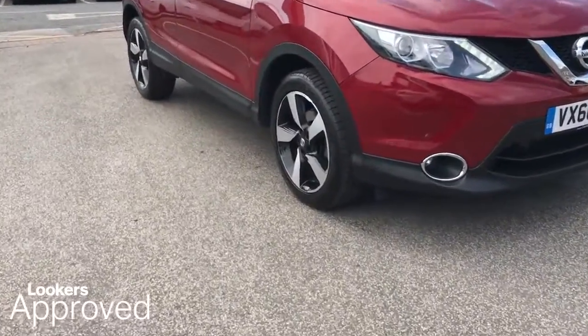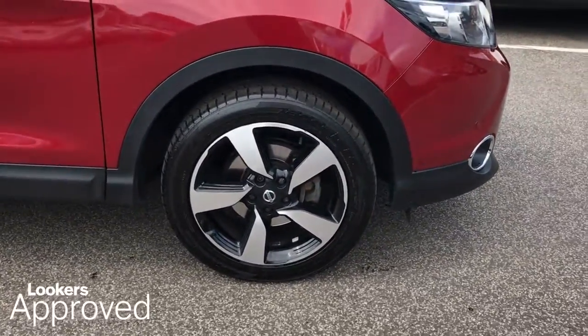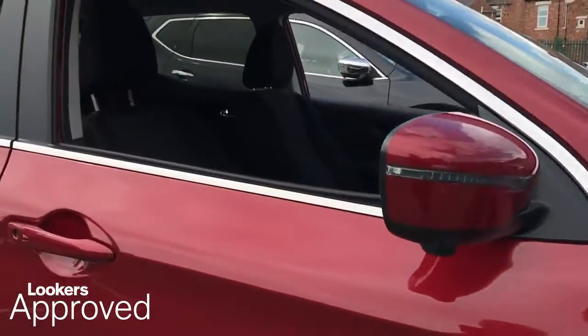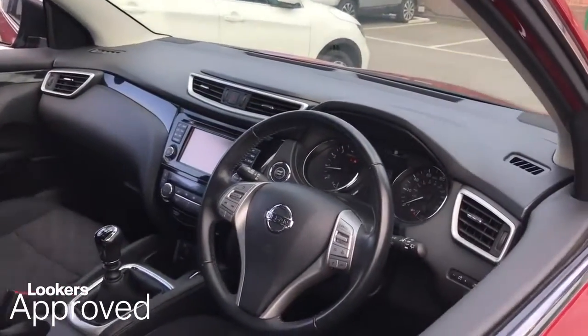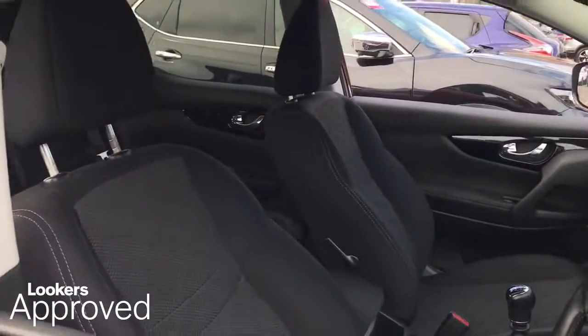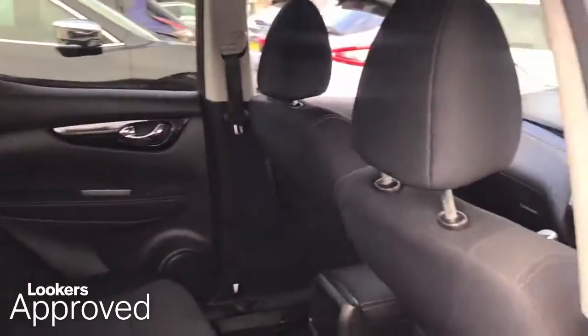All our approved used cars come with our free Lookers Approved Package, worth £600. Minimum 12 months comprehensive warranty. 30 day exchange. Accident management cover.